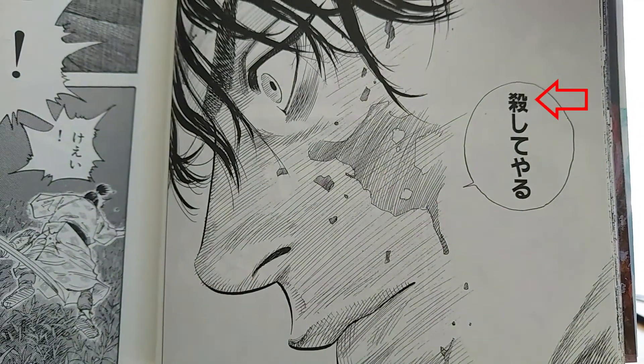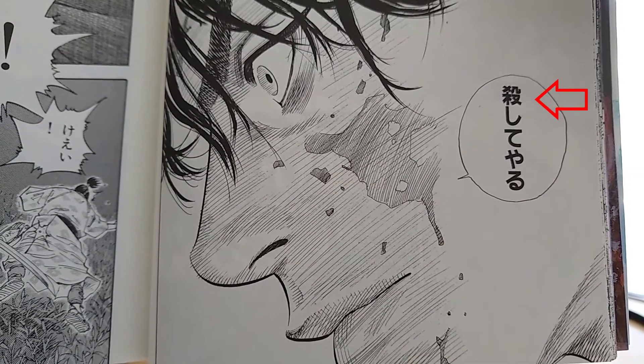Josei and seinen manga do not have furigana, so in order to look up kanji, it's a lot harder. There are exceptions though — Jaiifuru is a josei manga that has furigana, and JoJo was a shounen manga, it is now in a seinen magazine but it still has furigana. But again, get whatever you want and accept the challenge that comes with it, because no matter what you pick, it will come with a unique challenge.